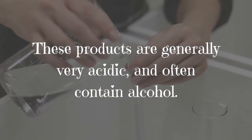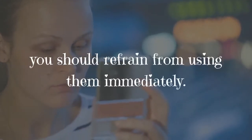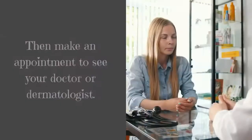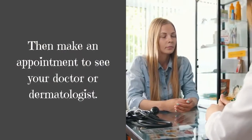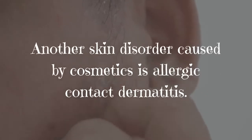These products are generally very acidic and often contain alcohol. If you find that your skin is irritated by these products, you should refrain from using them immediately, then make an appointment to see your doctor or dermatologist.